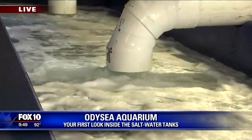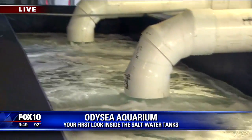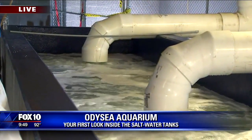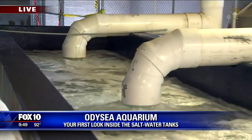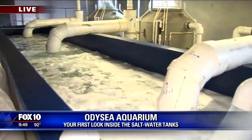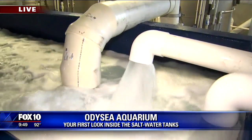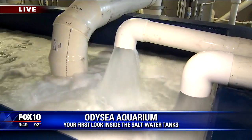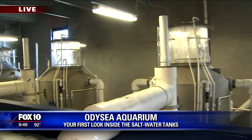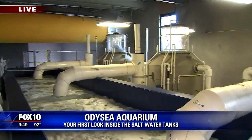So they all grow in here, and then this water will be part of their exhibit and it filters through. One of the things being in the desert — water conservation is very important, especially with us at Odyssey Aquarium. This enables us to reuse our water over and over again when we are able to filter it correctly. This exhibit is for our sharks — we're going to have about 15 different species of sharks, and this is just one of our filtration units.